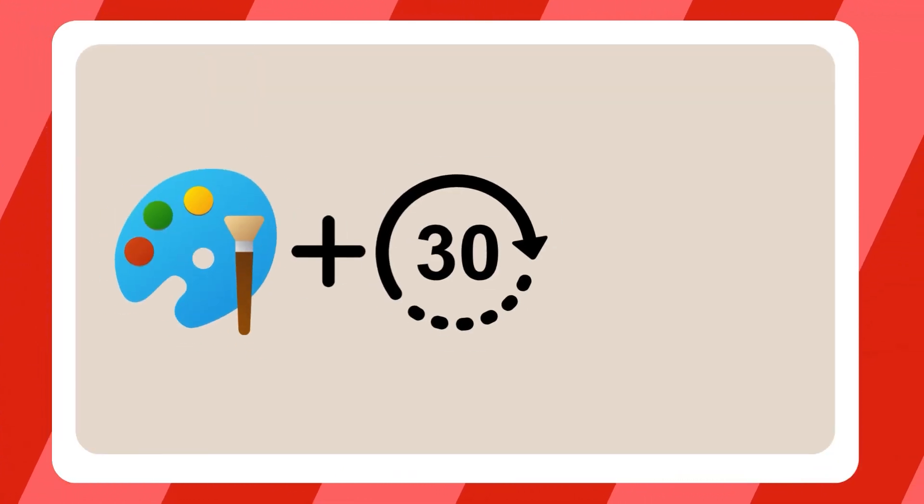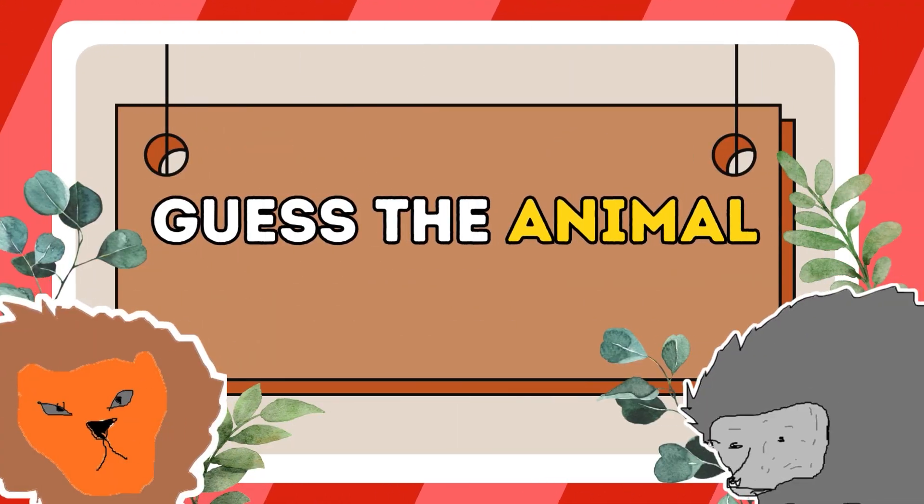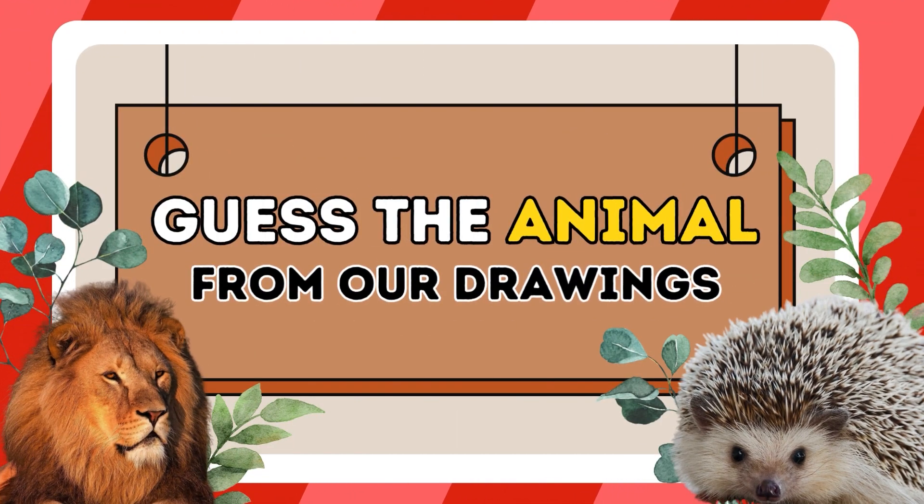G'day, welcome back to the Quiz Engineers. What do you get when you get MS Paint, 30 seconds on the clock, and two people who can't draw? Some pretty horrific drawings. In today's video, we have a guess the animal from our drawings. Let's do this.